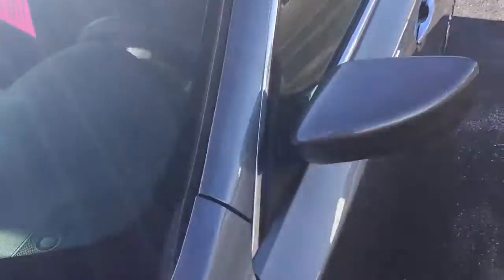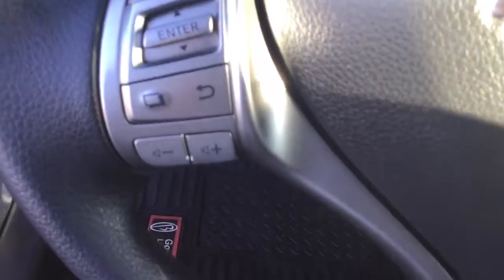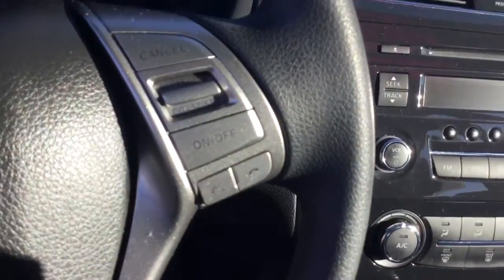This has extremely low mileage — it's not a typo, it is just about 13,000 miles. It does have a 2.5 liter 4 cylinder engine, keyless entry, a CD player, automatic transmission, audio controls, Bluetooth, and much more.